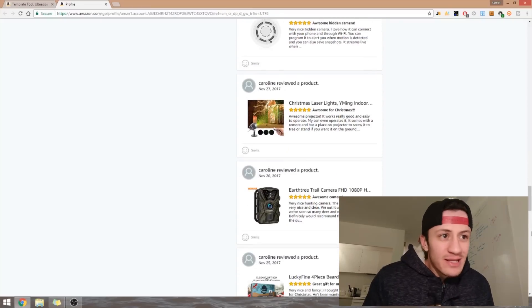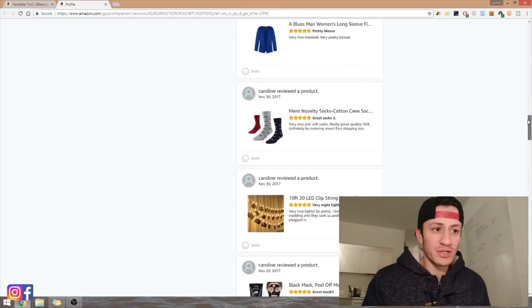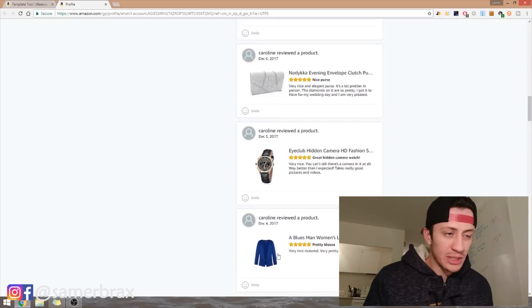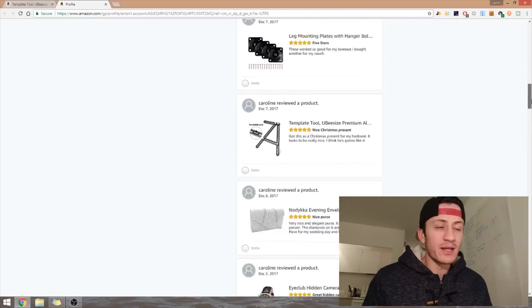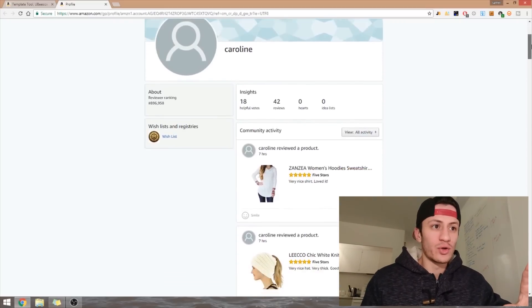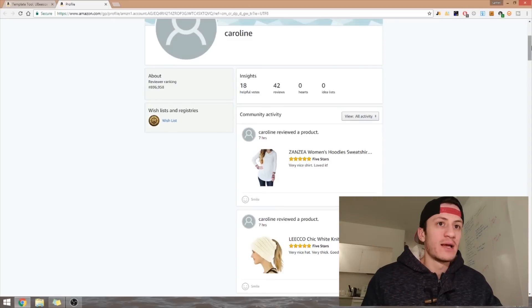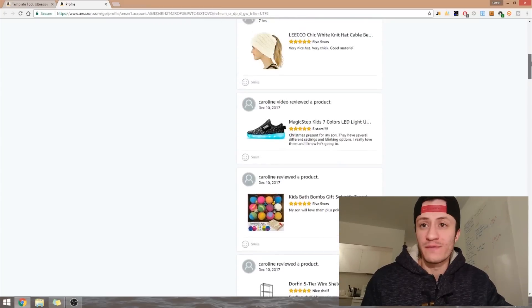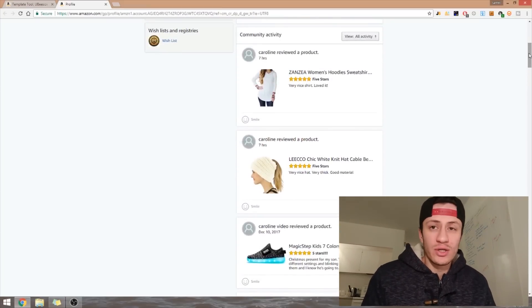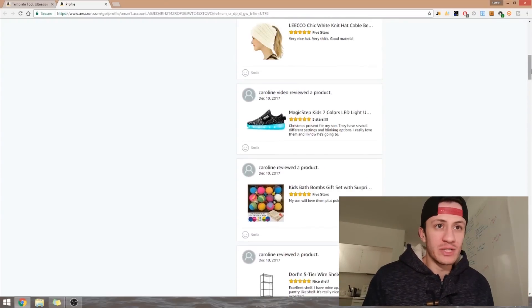Now I just browse through them like the next step in normal product research. I wouldn't choose clothing or watches. Note that you're not always going to find someone who's an active reviewer — if they only reviewed one or two products it's useless. If they reviewed many products but not all five stars, they might just be a normal buyer. But if all reviews are five stars, they were probably asked to leave them.